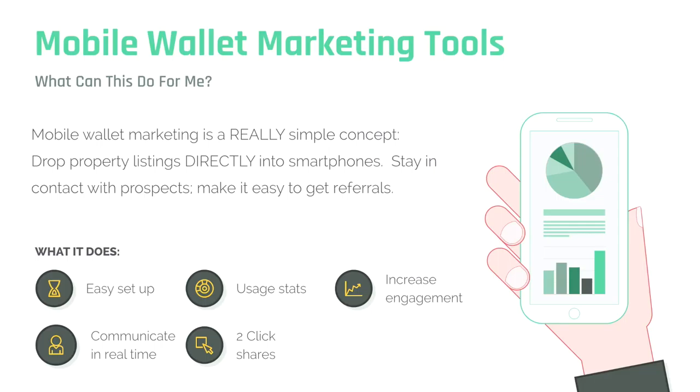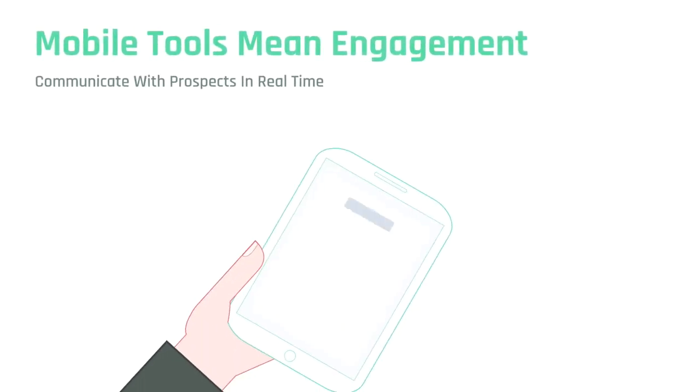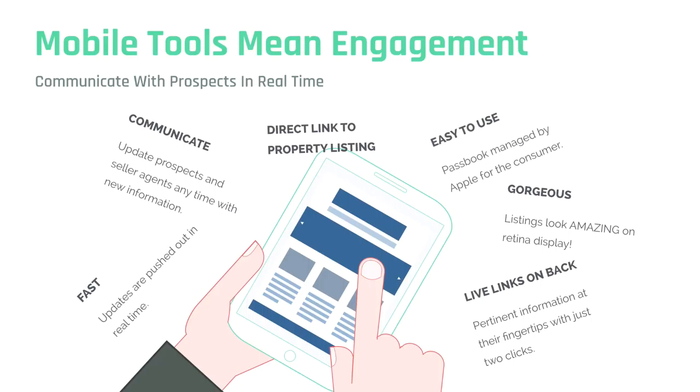Two quick shares — this is where I'm going with the referrals. Apple Passbook in particular offers the ability for any user to share a pass with any other Apple iPhone user. They can do that a couple of different ways: they can email, they can send a text, they can do an AirDrop if two people are standing right next to each other — simply by pushing the share button on the back of the pass. This is the same share button that Apple uses for everything, so it is instantly and immediately recognizable. Mobile tools mean better engagement, real-time communication with prospects, location-based and contextually based. There is no other way to get this other than to spend the money to develop your own app.